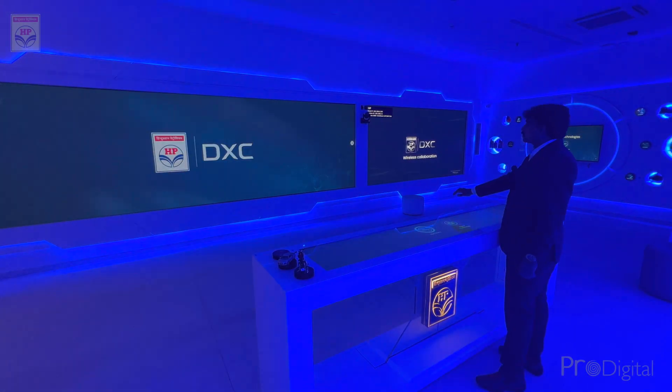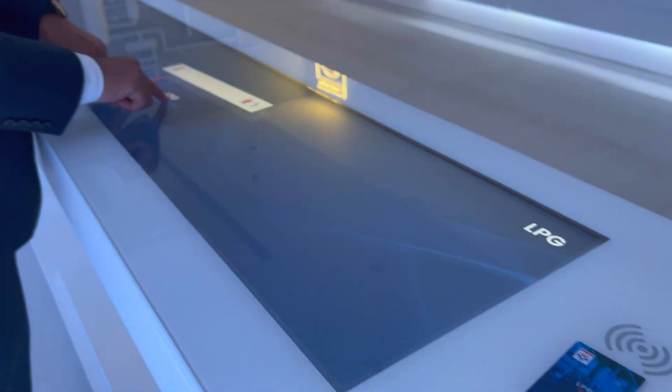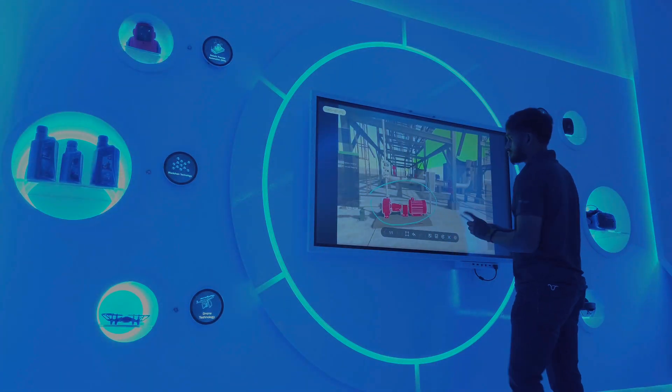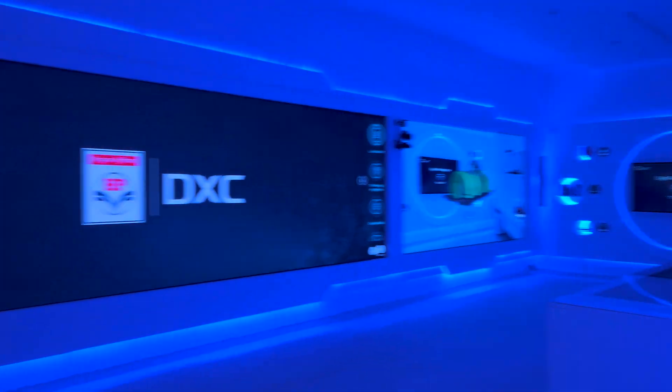The HPCL DXC is empowered by powerful technology platforms that provide access to data sources in real-time. Within this centre, you have the perfect environment to experience how disruptive technologies can transform businesses, helping to build a better working world.